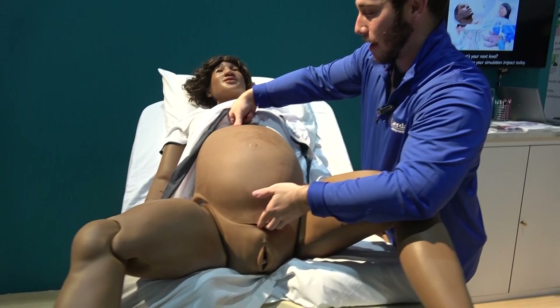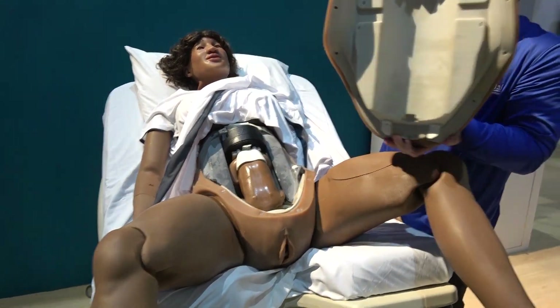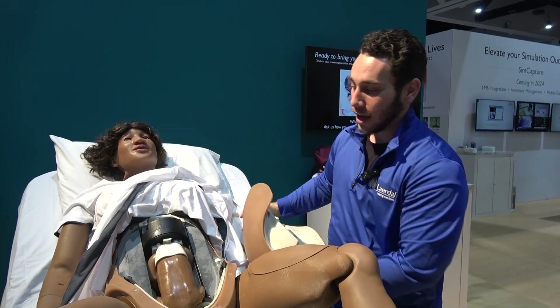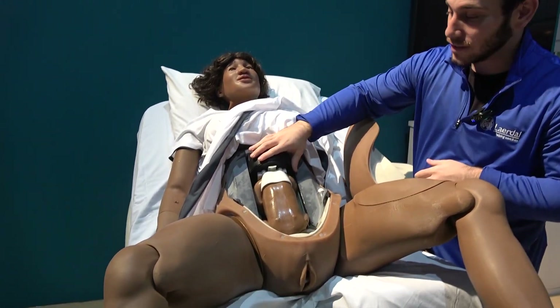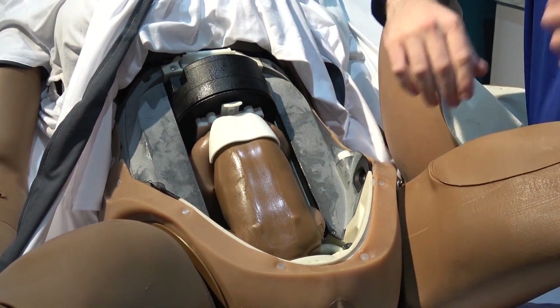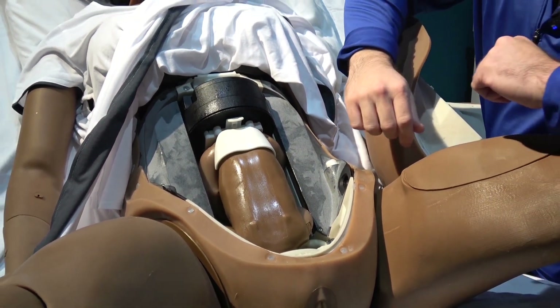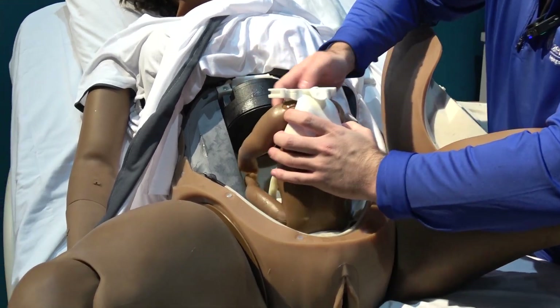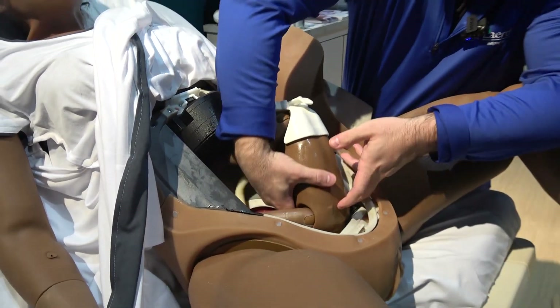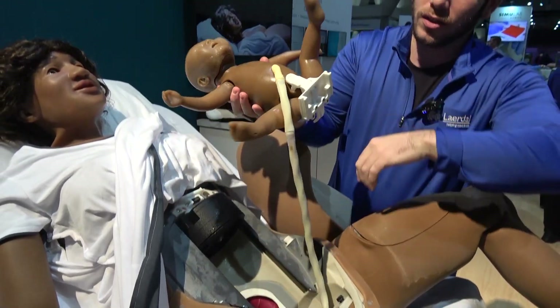Now we'll show you a little bit about the delivery system. It's really easy to open the latch — just one latch here and you can do this one-handed. Here's the automatic delivery system, which does the pushing and the rotating. When you're loading the baby, you load it the same way for OA, OP, and shoulder dystocia scenarios — super easy to do, just push this to release the clamp.